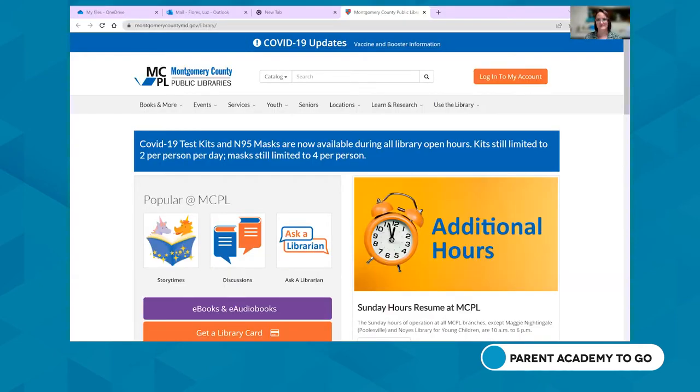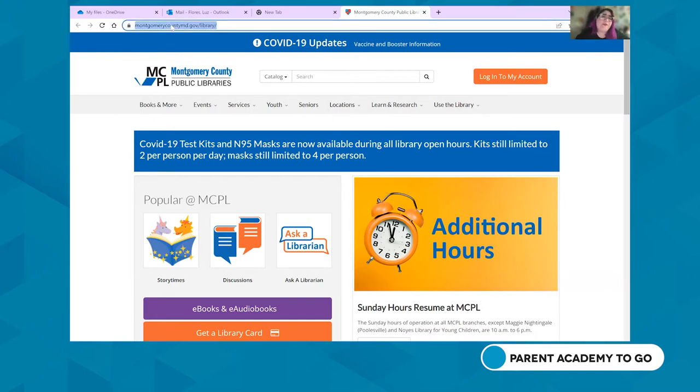I'm here to talk to you about our Aspen catalog, but first, this is our library website: montgomerycountymd.gov/library. It's a website you're going to want to remember — write it down, bookmark it, memorize it — because this link will get you to all the resources that you need.